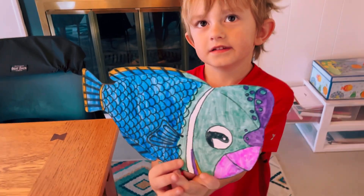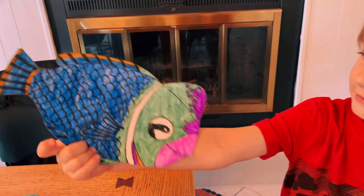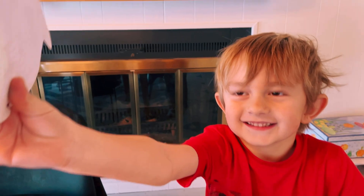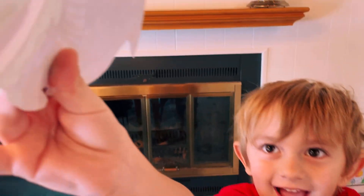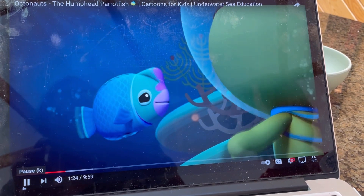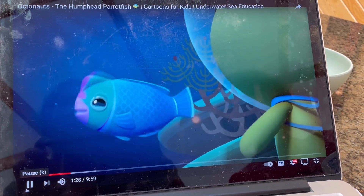The humphead parrotfish — they bite coral during that part! Yep! Is it going to bite my phone? You always say that. A coral or anything ready. I might have pegged parrotfish and have special teeth in it.